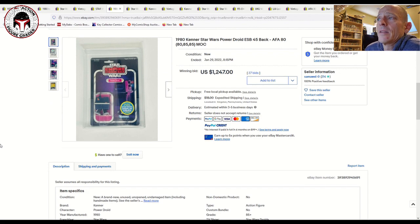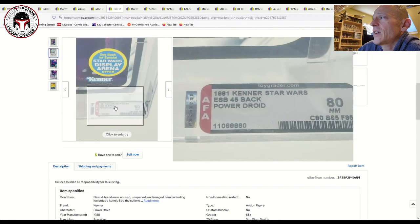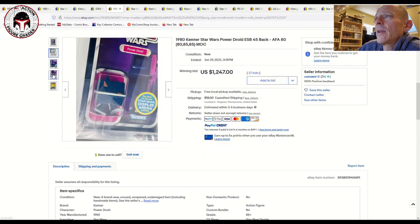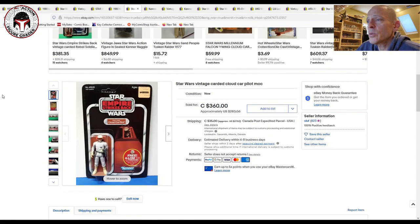Here was a beautiful 45-back Power Droid with the Star Wars Display Arena — a gorgeous example. It was punched, graded by Archival Case Services: card 80, blister 85, figure 85. That one sold for $1,247, which I thought was a really high price, but Power Droid and R5-D4s are definitely on the way up in terms of price point. This one sold on January 29th with 27 bids — the price certainly reflected what a beautiful example it was.